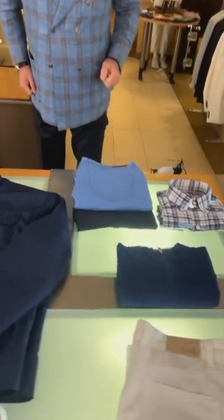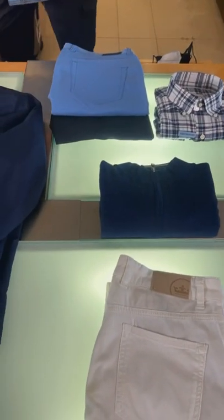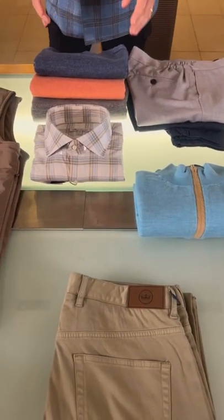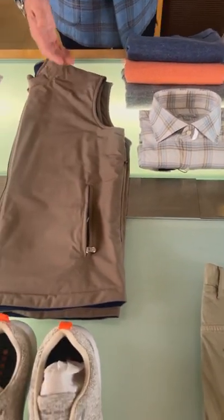We've got shorts, vests, sweaters, jackets. Look at this first set in blue right here, pretty easy to see. And look at this right here — we've got this linen jogger, sort of a dress pant, sporty. I love it. Linen crew neck right here, beige vest.